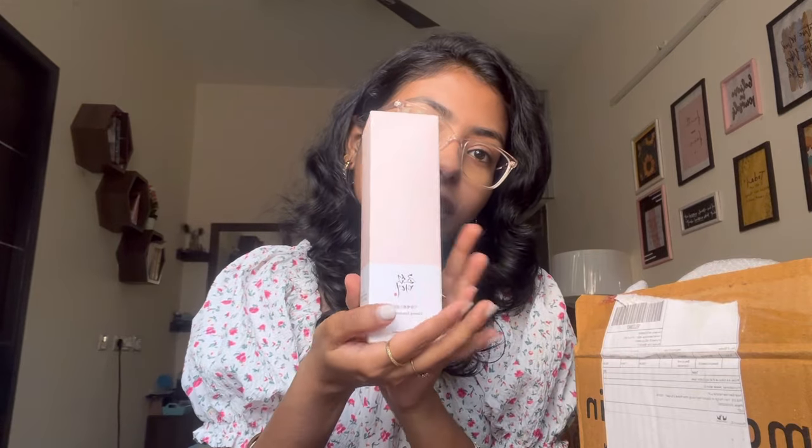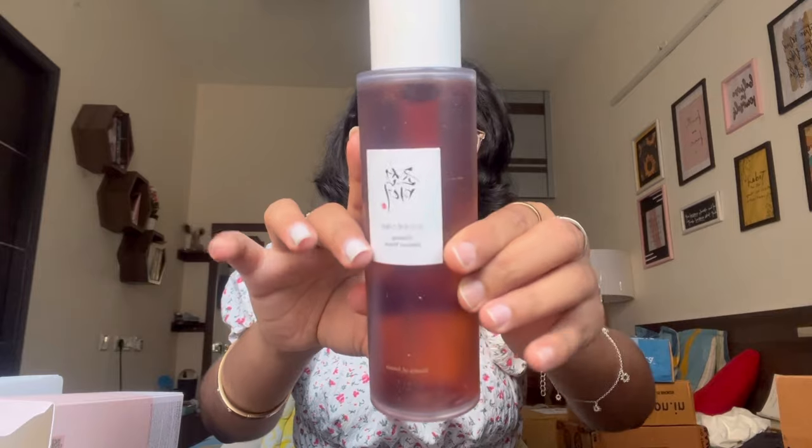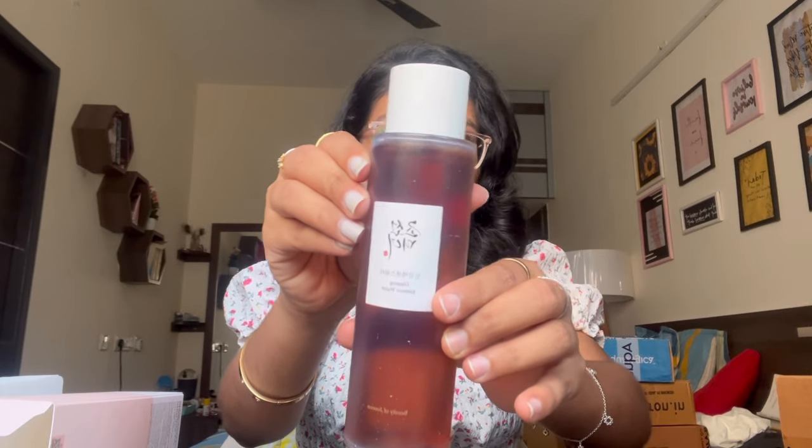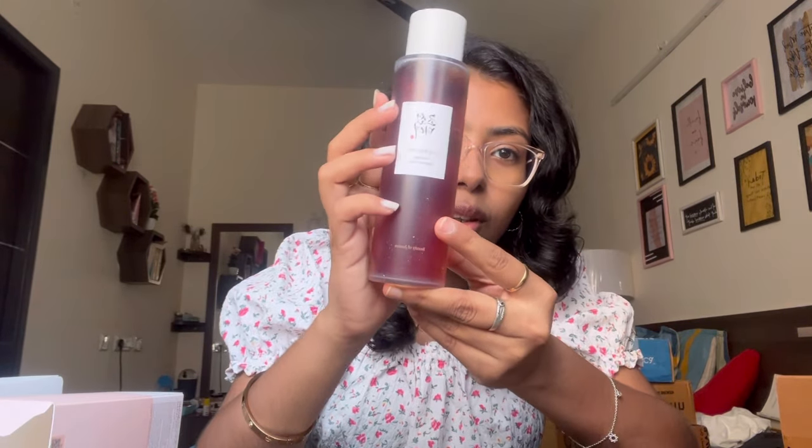This one is an old purchase — I think I bought it two months ago. It's the Beauty of Joseon Ginseng Essence Water. I've heard really good reviews about it and I don't really have an essence or toner in the morning, so I thought I'd try it. It's pink in color and it's very pretty!